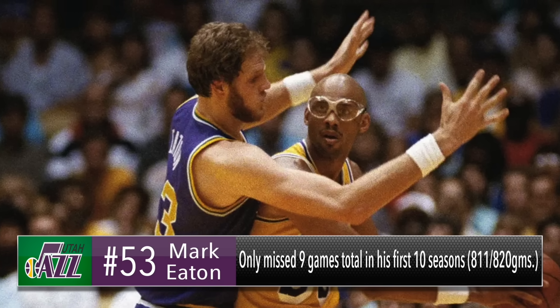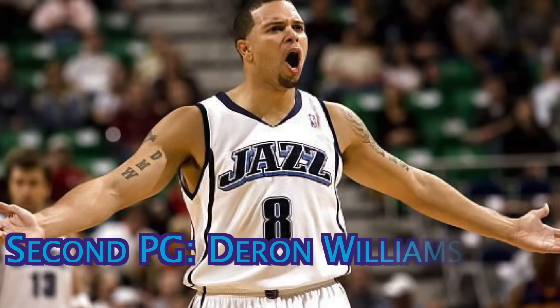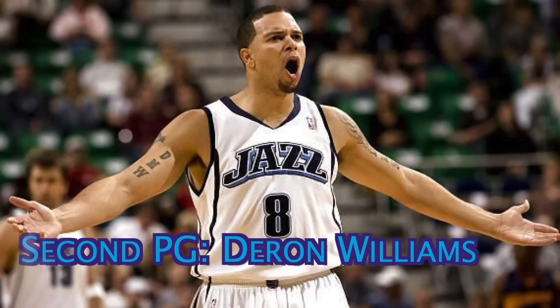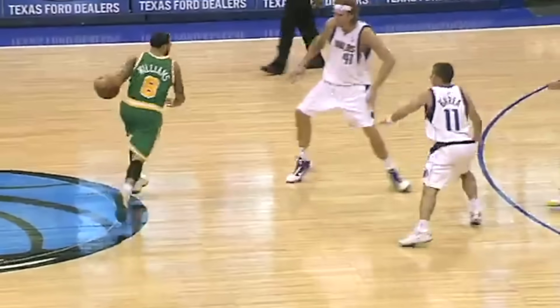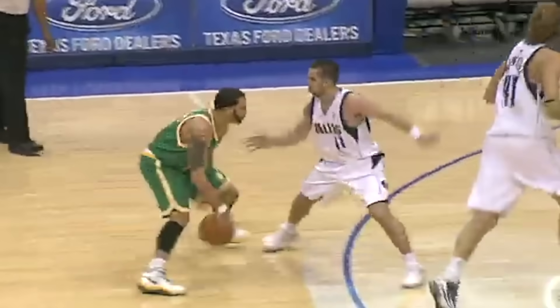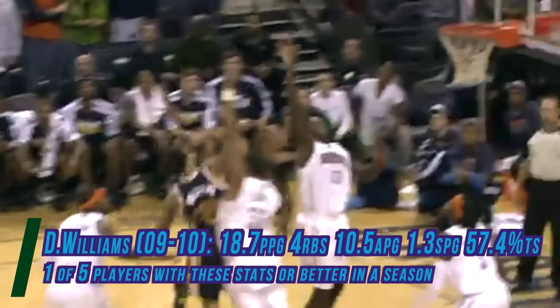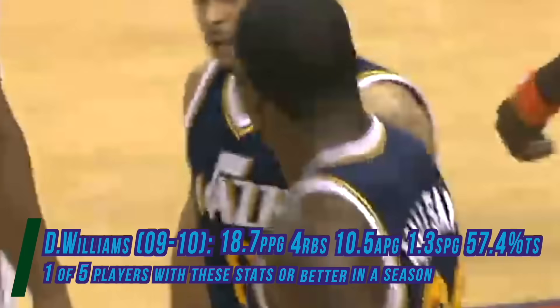Now onto the second unit. The backup point guard is the former superstar Deron Williams. For a while, this guy was legitimately in the conversation for the title of best point guard in the NBA. He was a dynamic scorer who had elite court vision, and that combination made him a dangerous dual threat that every defense had to respect. In 2010, he averaged roughly 19 points, 10 assists, and 4 rebounds, on 47% shooting from the field.